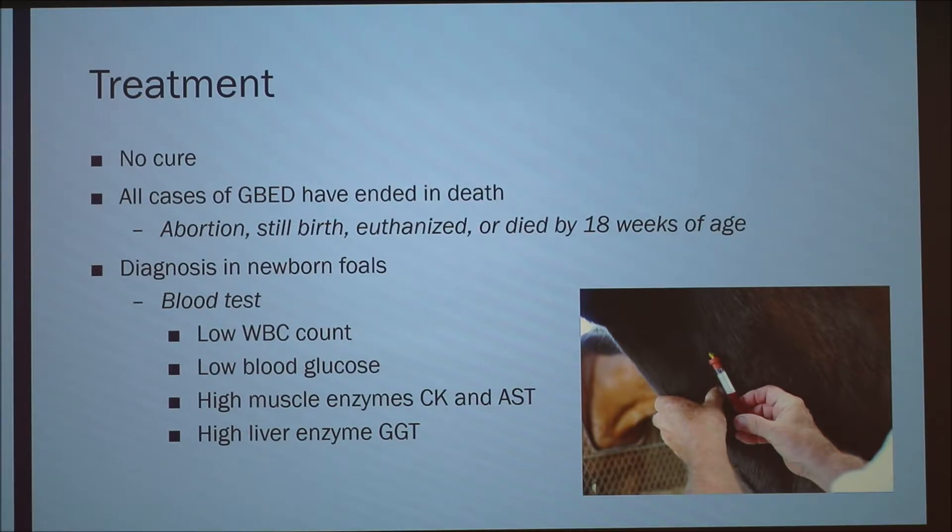When a foal is born, they can do a blood test. If it shows a low white blood cell count, low blood glucose, high muscle enzymes — CK and AST — and a high liver enzyme GGT, they can usually diagnose it as GBED.